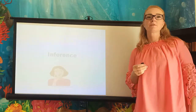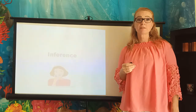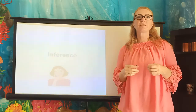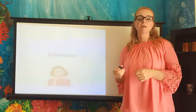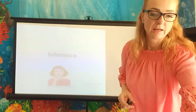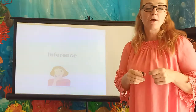Hi everybody and welcome to lesson four of reading and comprehension. Today's topic is inference. Inference is when you are trying to understand something that's not directly explained, and you do that with pictures and with words. I have a girl there who's doing a lot of thinking, because inference requires a lot of thinking.